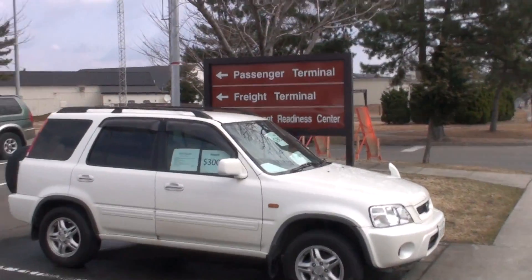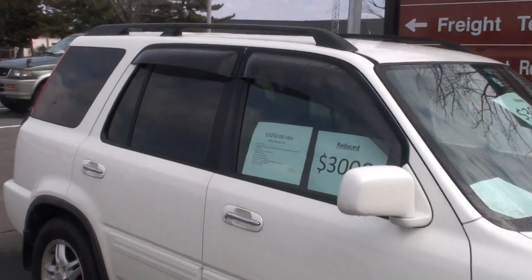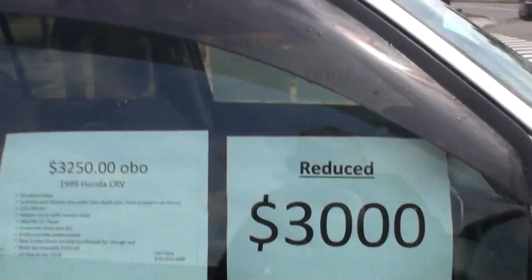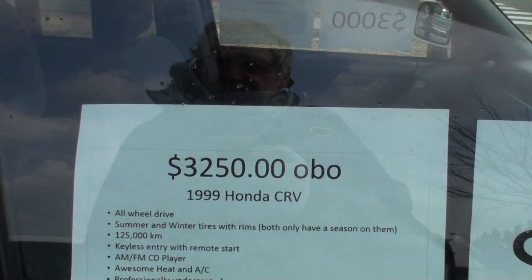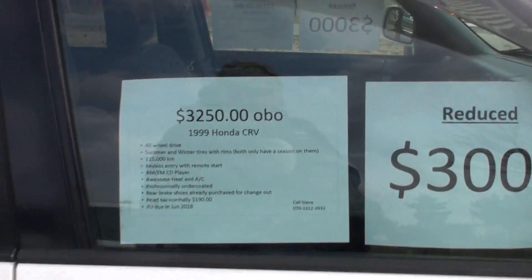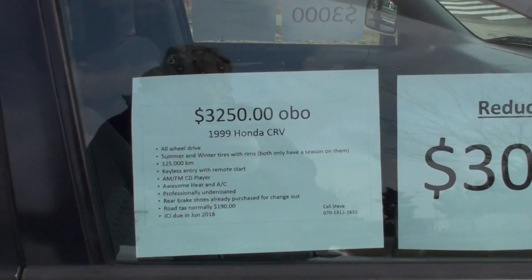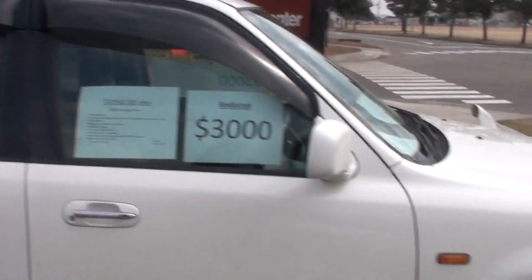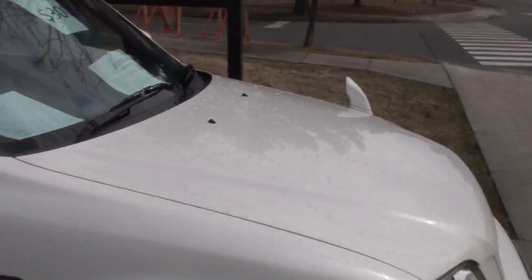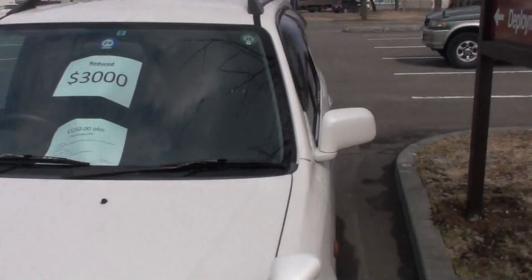Next one is a smaller SUV. It'll be an excellent mountain car. $3,300. All-wheel drive. 125,000 kilometers. JCI due June 2018. This would be a nice car too — pretty much the one I would take, because I like taller cars.